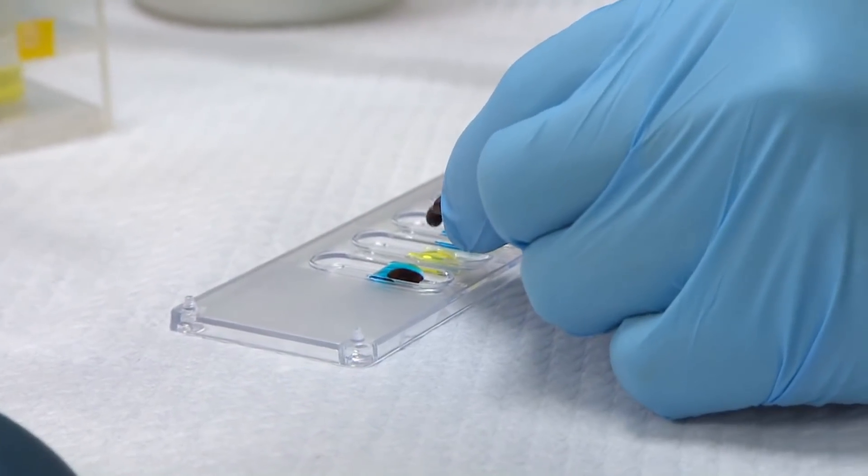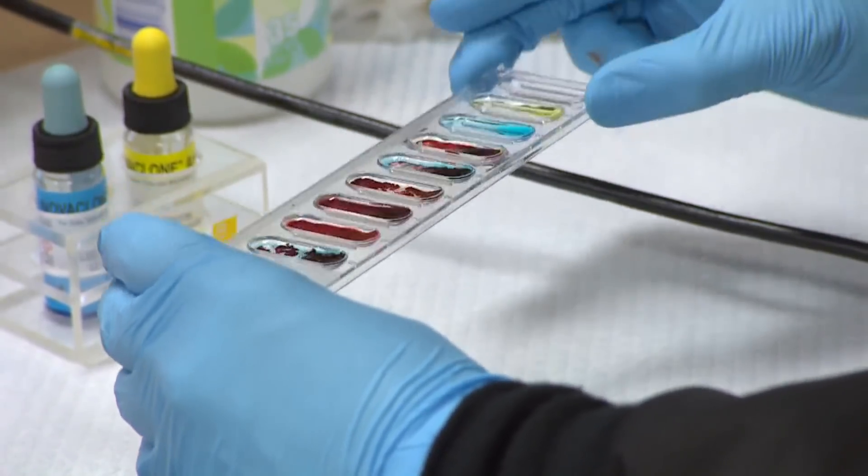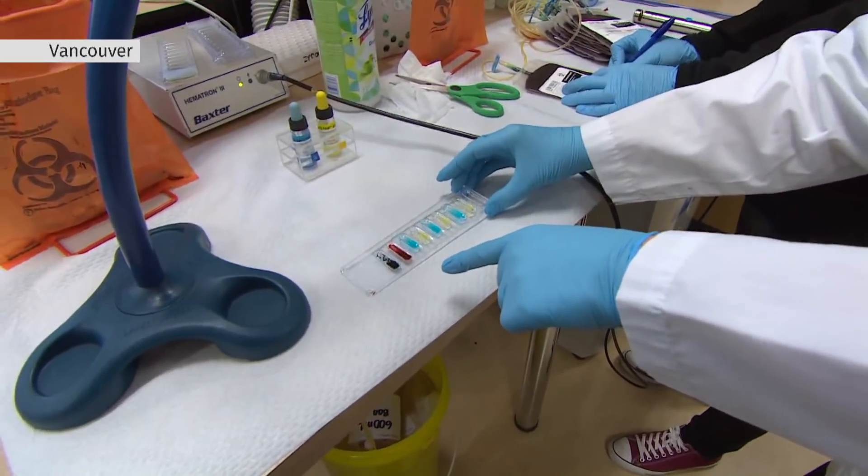They've tried this before with similar enzymes, but those work too slowly, making the process too expensive. When we did a side-by-side test of the already existing best candidate along with ours, we found that ours worked 30 times faster. The cells are starting to clump on the left-hand side, so that's a blood type A.